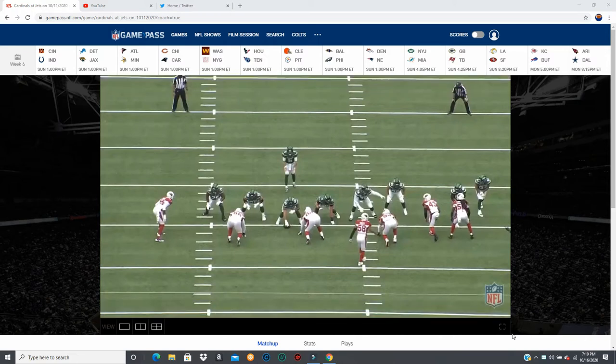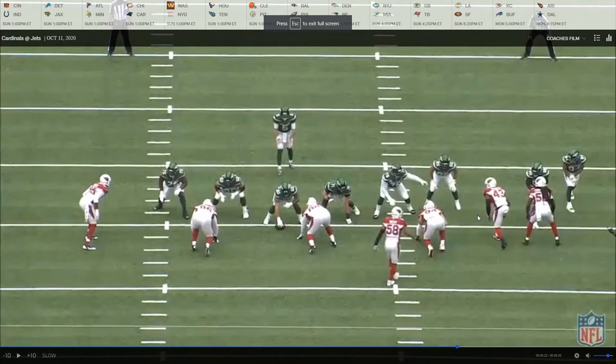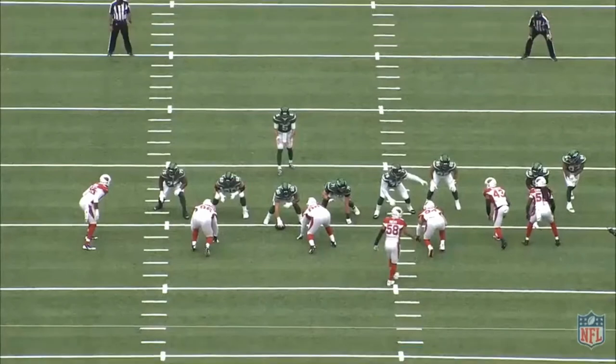Hey, what's going on guys? Xavier Cotto with Hawk 10 Analysis coming back at you again with another film room breakdown slash analysis. Today we're going to be doing Greg Van Roten, right guard for the New York Jets.